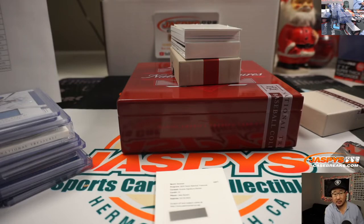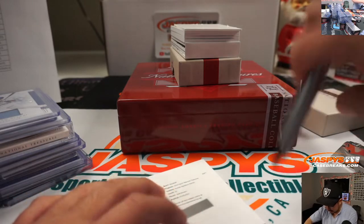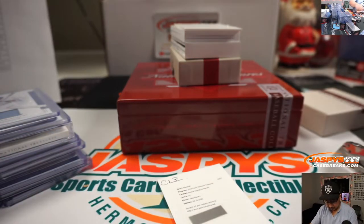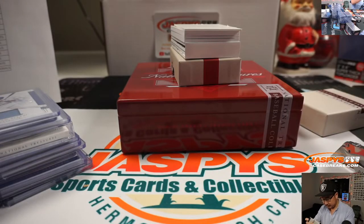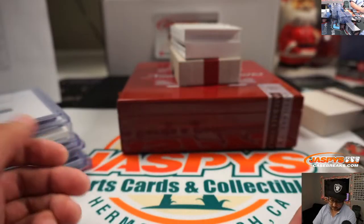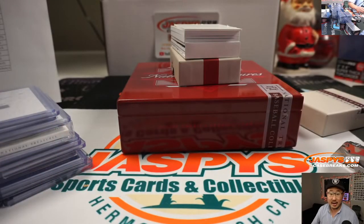Jake Bowers. Par 25. Card at 25. There it is — Indians. Cleveland Indians. That's what I thought, just wanted to make sure. That goes to Daniel Anderson.